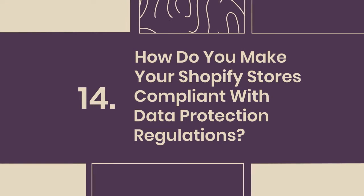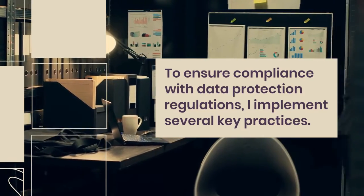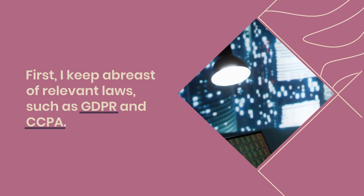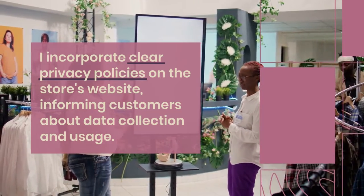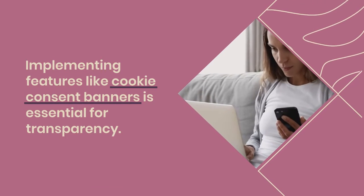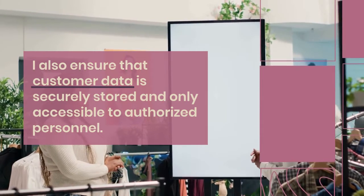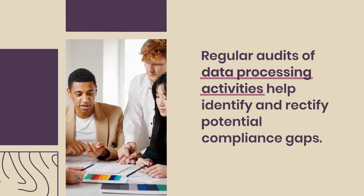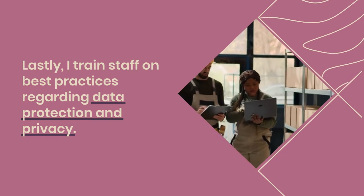14. How do you make your Shopify stores compliant with data protection regulations? To ensure compliance, I implement several key practices. First, I keep abreast of relevant laws such as GDPR and CCPA. I incorporate clear privacy policies on the store's website, informing customers about data collection and usage. Implementing cookie consent banners is essential for transparency. I also ensure that customer data is securely stored and only accessible to authorized personnel. Regular audits of data processing activities help identify and rectify potential compliance gaps. Lastly, I train staff on best practices regarding data protection and privacy.